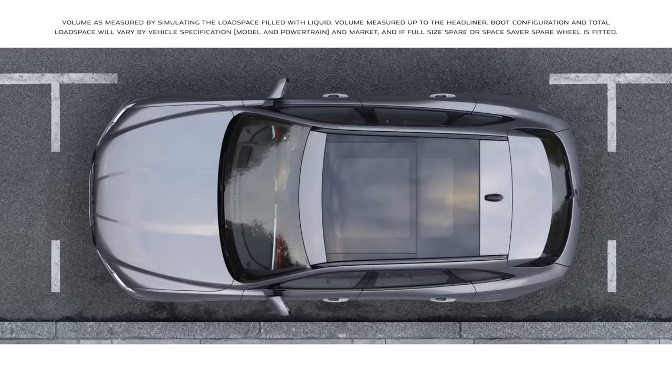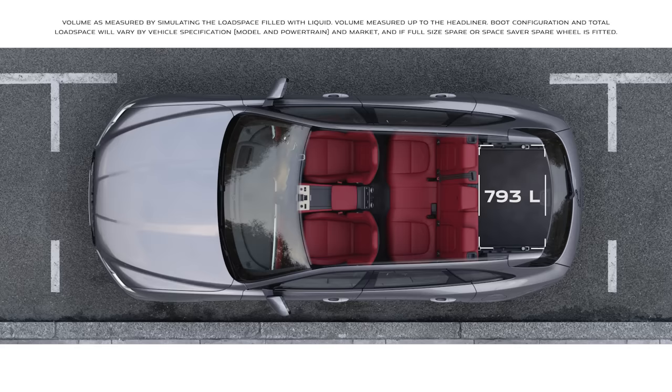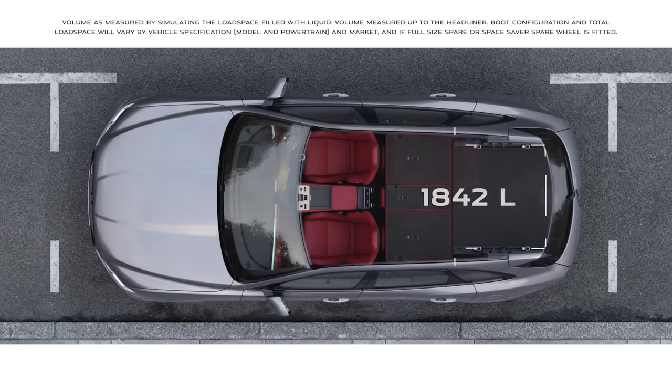The F-Pace has a class-leading load space, which can be further expanded with the flexibility of the 40-20-40 folding rear seats.